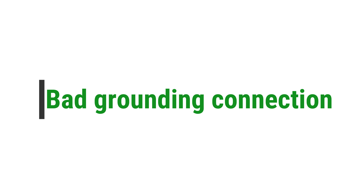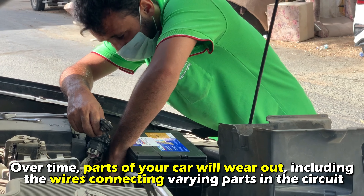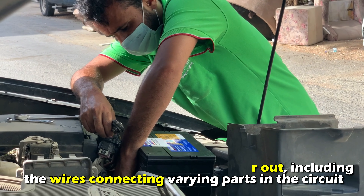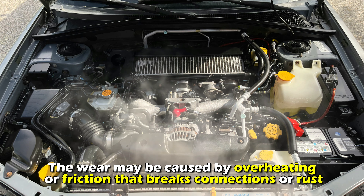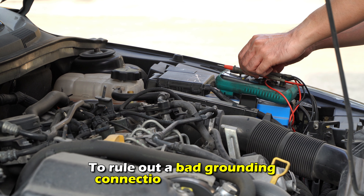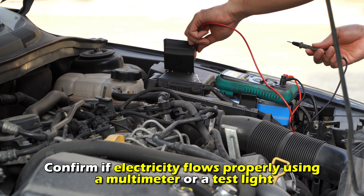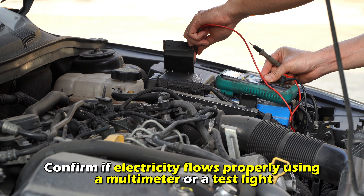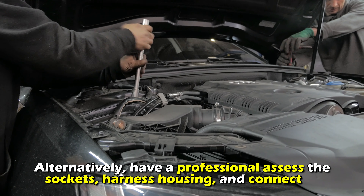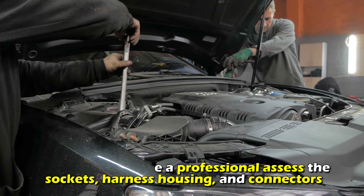Bad grounding connection. Over time, parts of your car will wear out, including the wires connecting varying parts in the circuit. The wear may be caused by overheating or friction that breaks connections or rust. To rule out a bad grounding connection as the problem, confirm if electricity flows properly using a multimeter or a test light. Alternatively, have a professional assess the sockets, harness housing, and connectors.